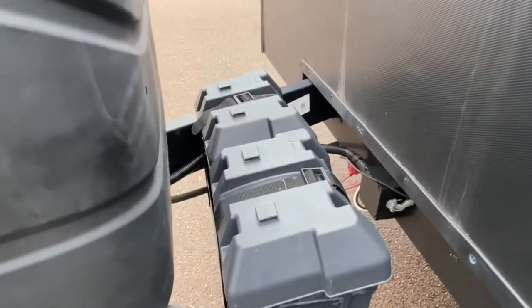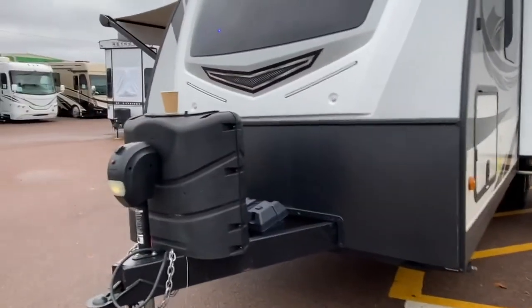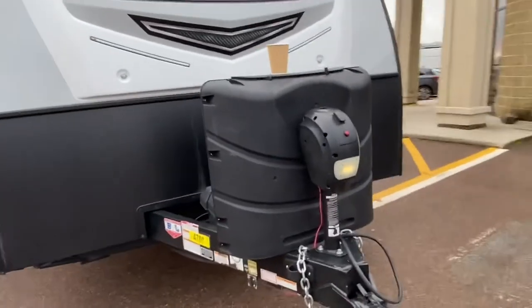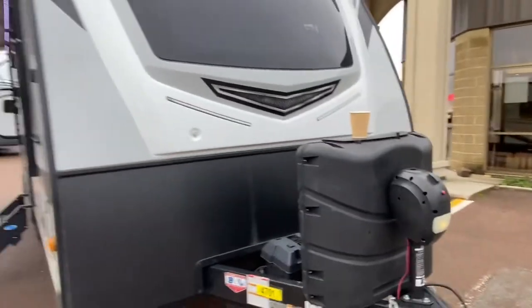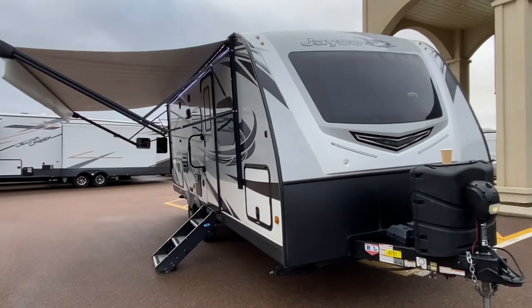Two batteries — why is there two batteries? Because this already has a solar panel and a solar panel system. Gotta like that. Two 30-pound propane tanks that will be filled up. We got a power tongue jack out front. Love that fiberglass cap. Solid steps.